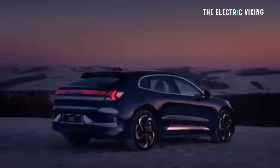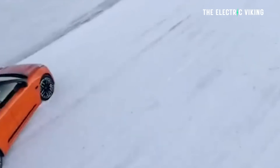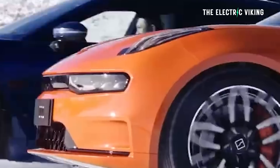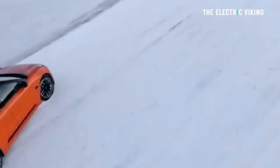Deliveries of the so-called WE version of the Zeekr 001 with the 140 kilowatt hour Kirin battery began a few days ago. The 1,032 kilometer range makes this the longest range production EV in the world for sale today, right now, officially, that you can actually get right now. If you order one, you can actually receive it — this isn't like the mythical idea where they promise a thousand kilometers of range and it just never happens. That's happened with quite a few different Chinese automakers. This isn't one of them. This thing is legit.